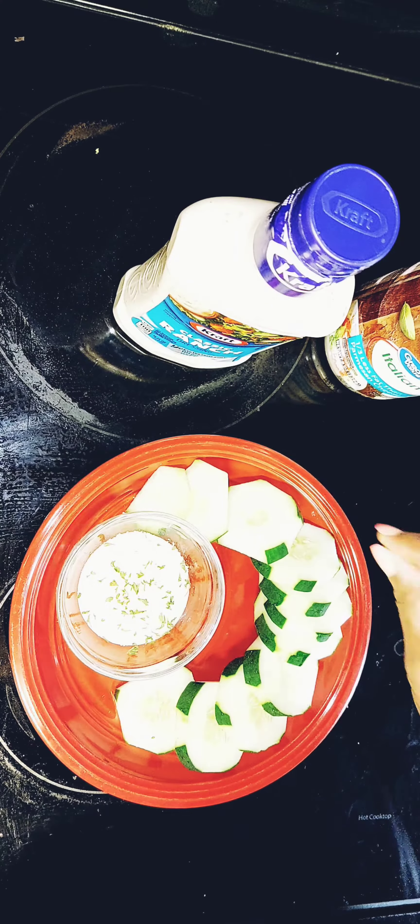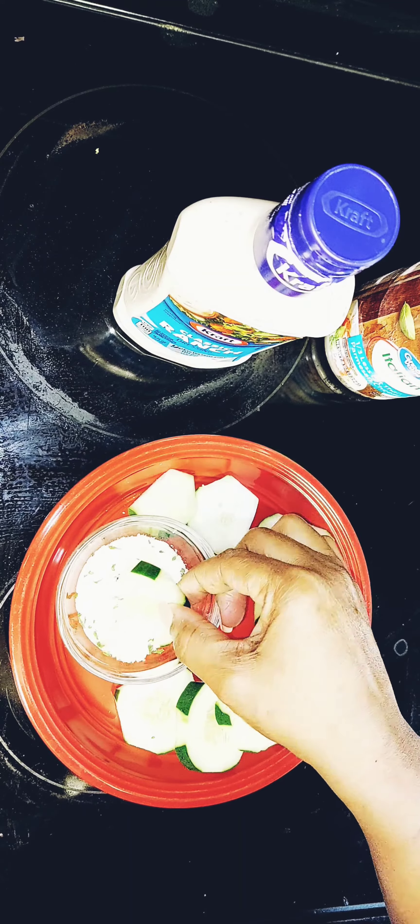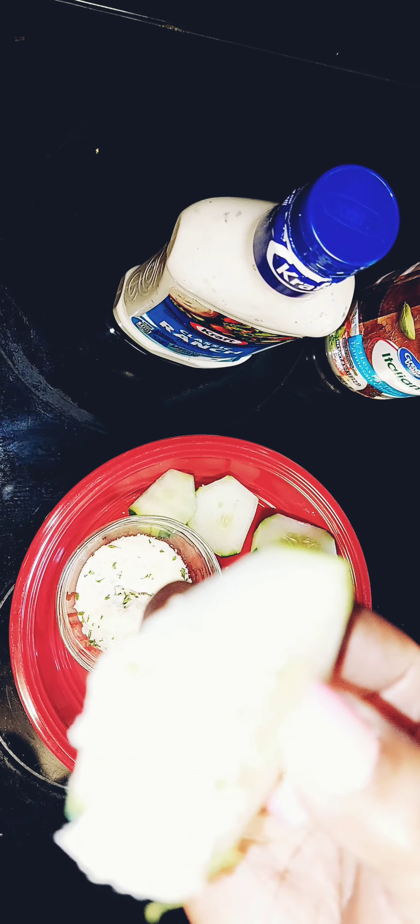I just always like ranch — I don't really try any other kind of salad dressing. Now you're gonna go in with your grated parmesan cheese, just dash a little bit on that ranch dressing.